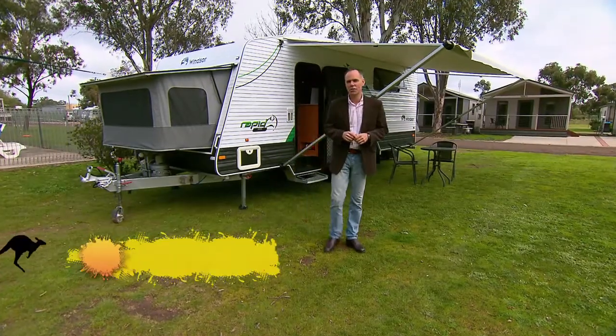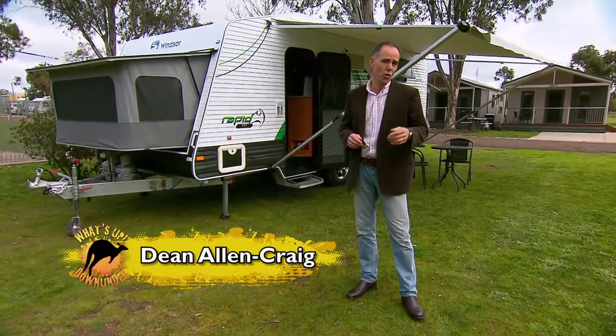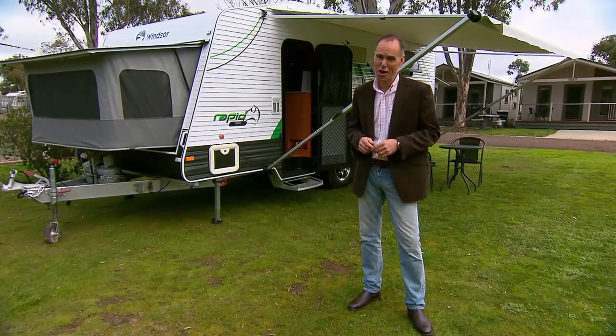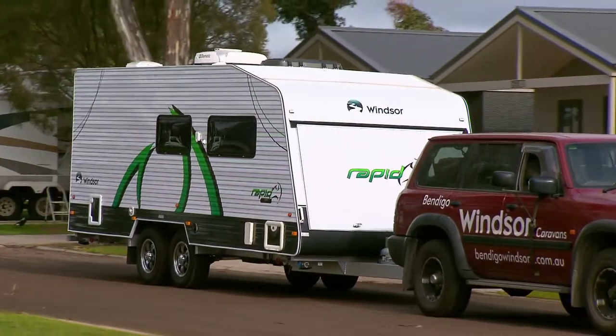Don't you just love it when something stands the test of time? You know, the Hills Hoist Clothesline, the Victor lawnmower, Frankie J Holder, and of course the Windsor Rapid — the design that has revolutionised caravanning.